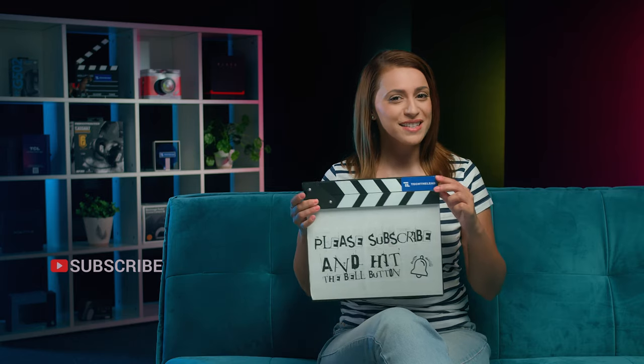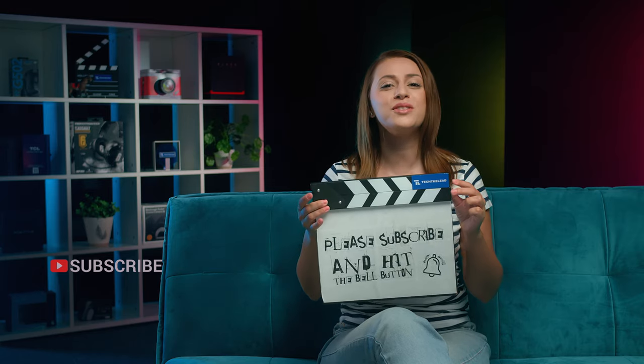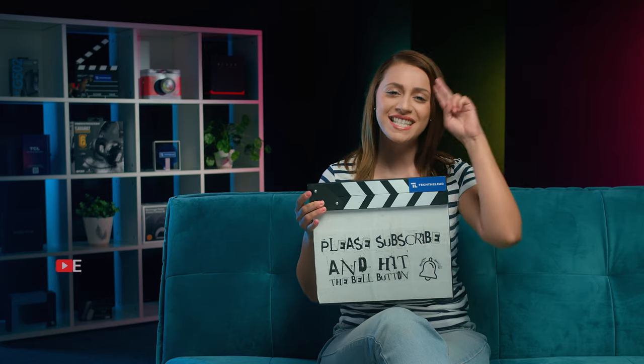What's missing from your home — a projector, a better fridge, a TV, or a soundbar? Did any of these catch your eye? Tell us in the comments, and don't forget to subscribe and hit the bell button if you want to see more videos like this. Stay safe, guys!